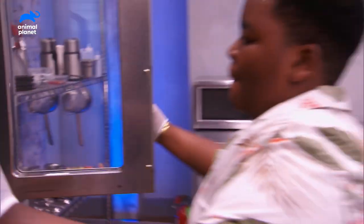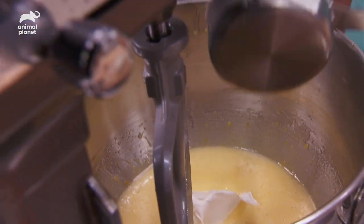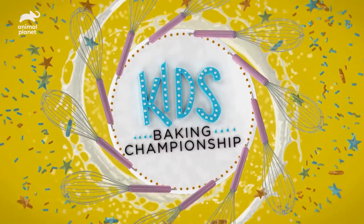Today, these kid bakers are going to meet some special guests for a Puppy Bowl-themed challenge on the Food Network show Kids Baking Championship.